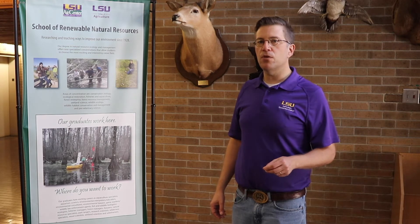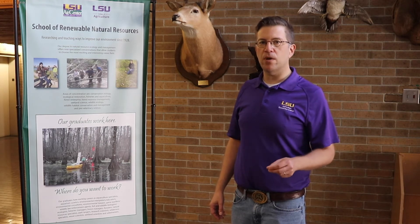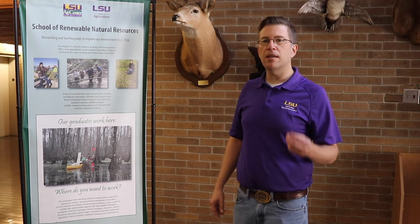Finally, we have some concentrations associated with conservation and restoration — that would be conservation biology and ecological restoration. These are concentrations suited for students interested in rare, threatened and endangered species, or really unique habitats and how to make those unique habitats better.